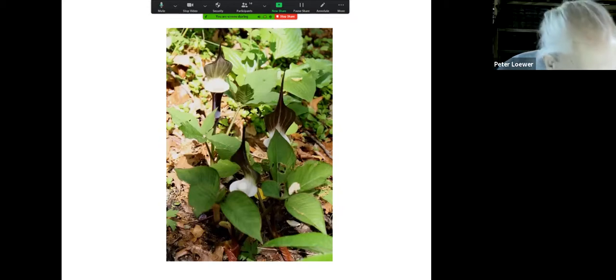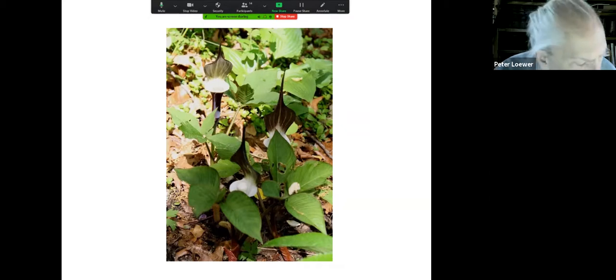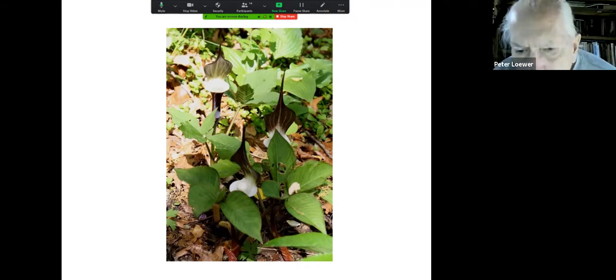Here is another one from Japan — sikokianum — and these are absolutely hardy in Asheville. I'll wait until the end and tell you where you can get some of these bulbs.